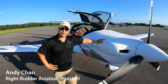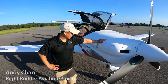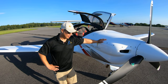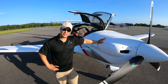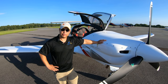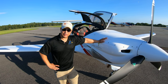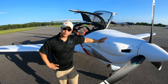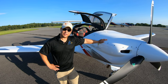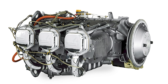This is the 2020 Pipistrel Panthera, and one of the biggest changes is the power plant. Originally the airframe was designed around the Lycoming IO-390 engine — a great engine — but ultimately it was not certified and not anticipated to be certified for use with automotive fuel. Pipistrel is a worldwide company, and the availability of 100 low-lead is very concerning, so the ability to accept automotive fuel as an approved fuel is very important to worldwide customers.